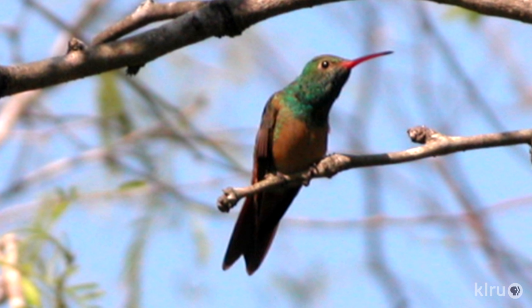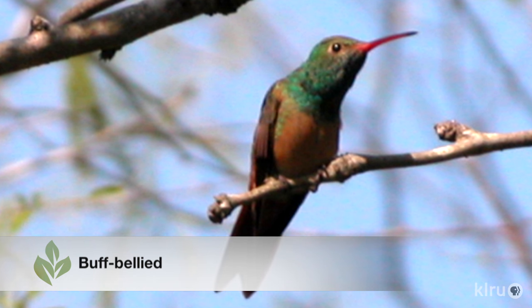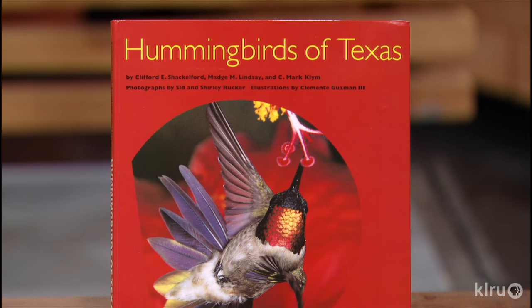The buff-bellied is becoming more and more common, especially to the east of us — it's shown up a few times in Austin itself, but more in Bastrop, Hayes County, and around Dripping Springs. We used to think of it as a bird right down on the Rio Grande, but now we're seeing it as far north as the Red River. We're also starting to see more subtropical birds coming into our area, which could be confirmation of warming, or it could be that their traditional habitat in Mexico is disappearing and they're looking for new habitat.